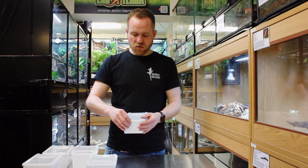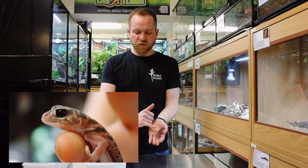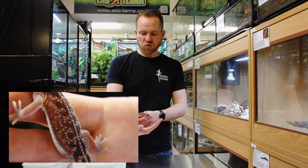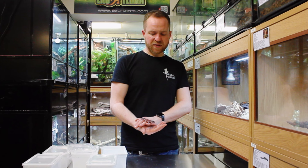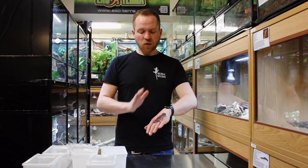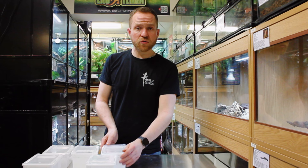Staying with the smooth knob-tails, next we have Nephrurus vertebralis, the midline knob-tailed gecko. Very similar in general appearance, but these guys have a wonderful white stripe running down their back and generally lighter markings along their flanks. They're actually a slightly smaller species — this is a sub-adult female. This is a species you'll pretty much never see here in the UK; to the best of my knowledge we're currently the only people breeding these in the UK.